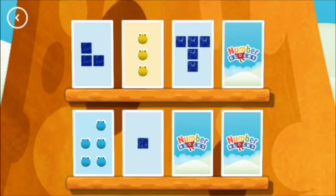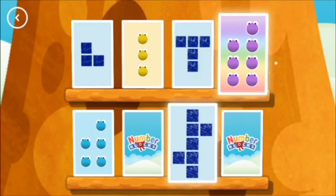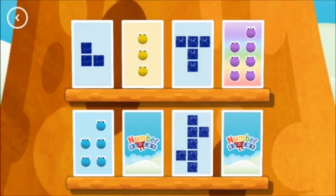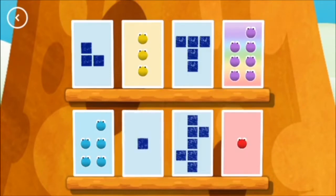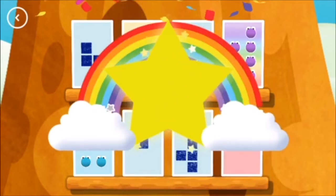One, seven — uh-oh. Seven, match! One, one — a match! Yes!